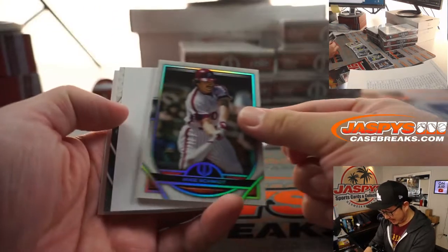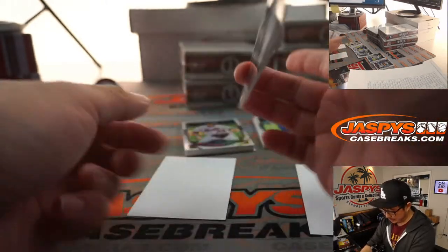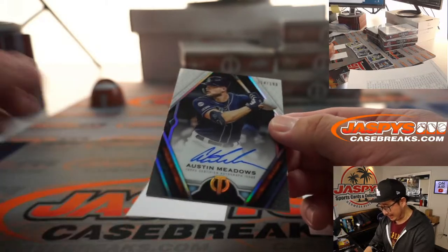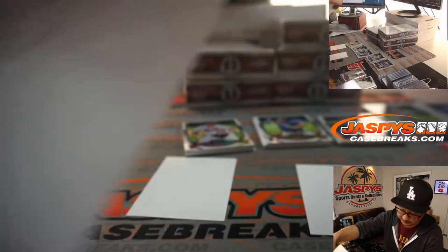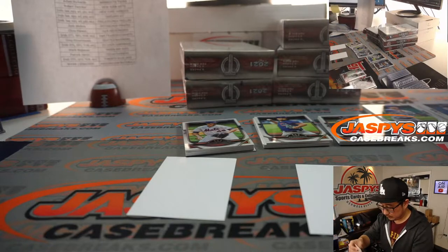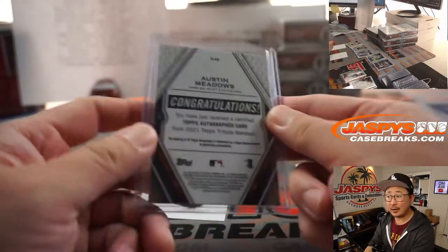There's Mike Schmidt, and behind him is going to be Austin Meadows, 114 out of 199 — Rays autograph. That was Mark — he picked up the Rays straight up.